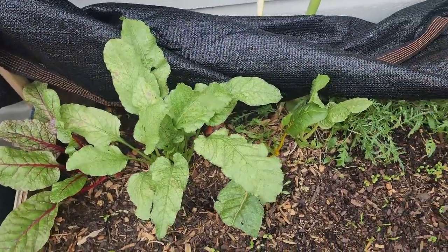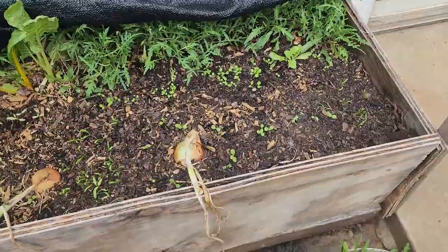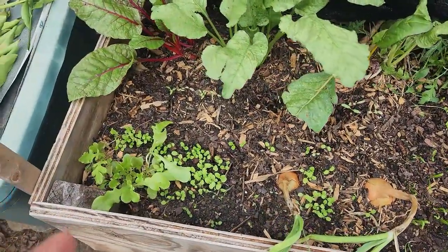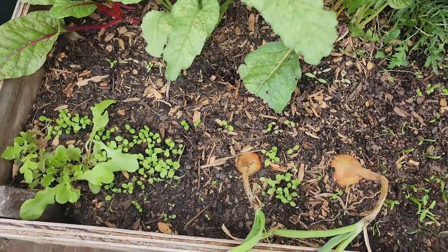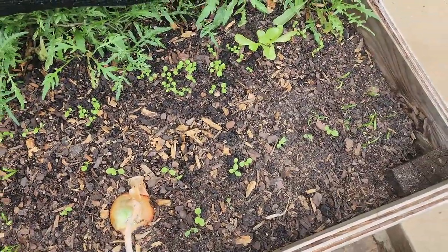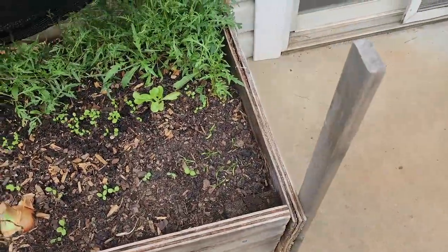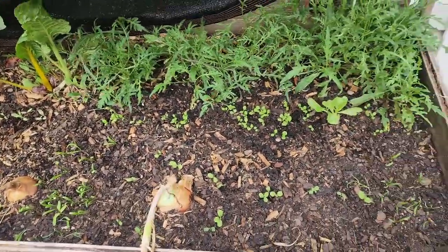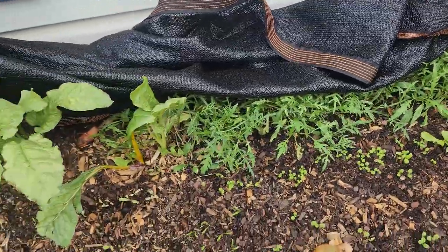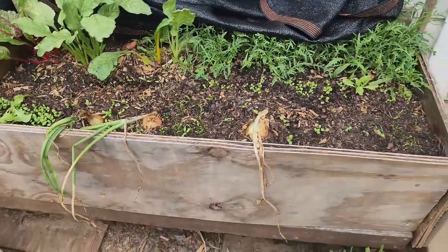I've been keeping the bed covered, and even when I water it I water with the cover on — I didn't want to dislodge any of the plants since they have very shallow roots right now and can be easily dislodged by water pressure. With the cover on, I basically spray underneath it so the water drips onto the soil and keeps it moist enough for them to grow.